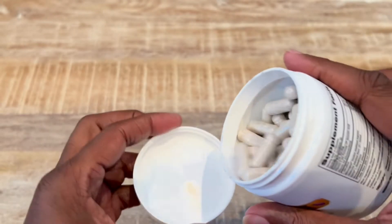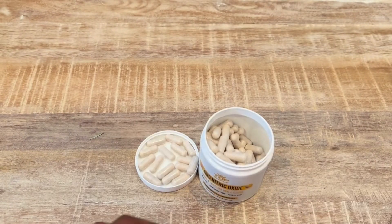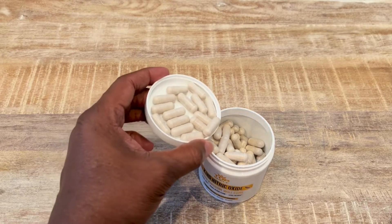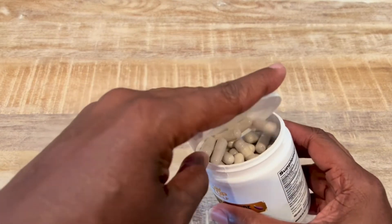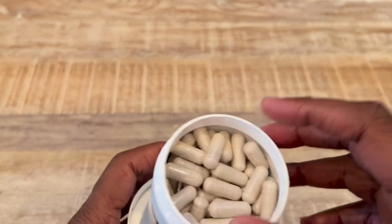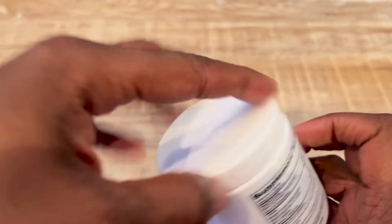It has some ingredients in there — Vitamin C, Vitamin D3, L-Citrulline, Nitrosine, and some others. Pretty good ingredients overall. The capsules are easy to swallow and it doesn't have a taste or odor, so it's pretty simple to take.